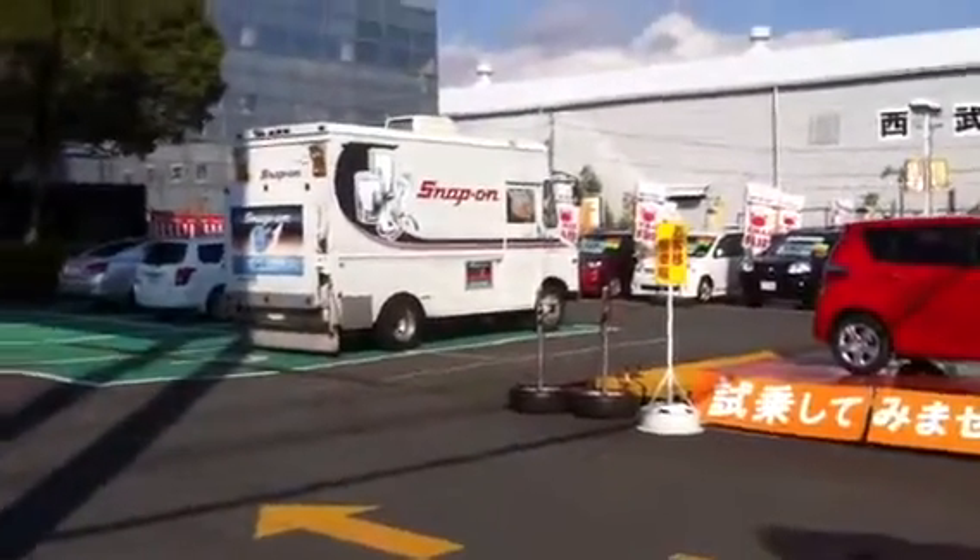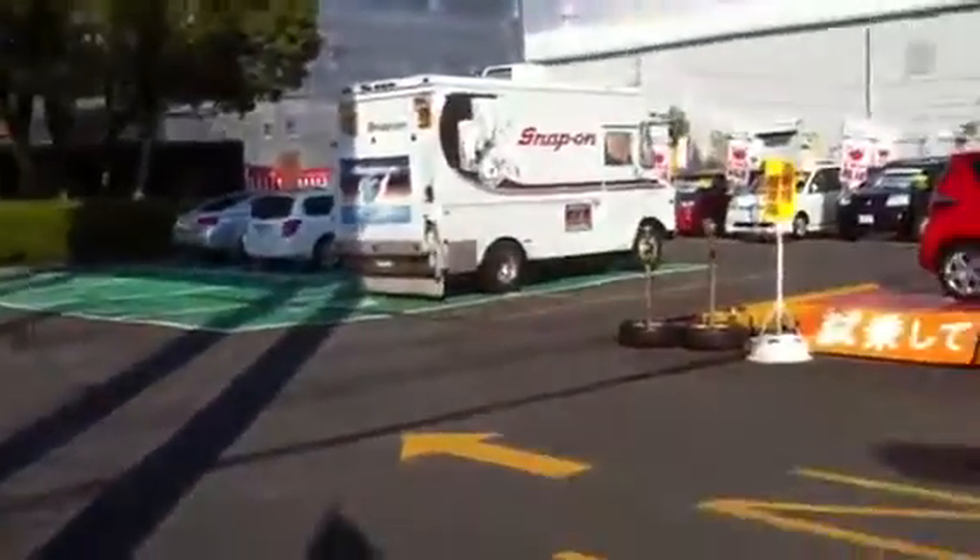Wow. It's a much smaller van than we would have in the States, but there it is nonetheless. Cool.